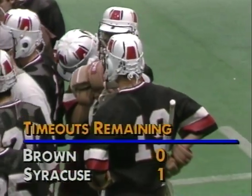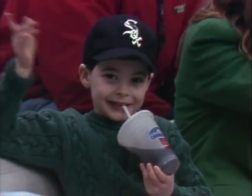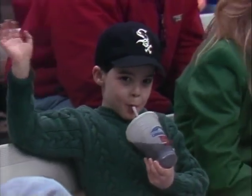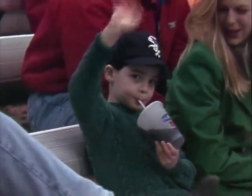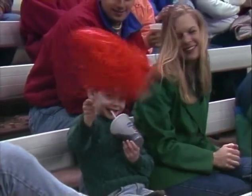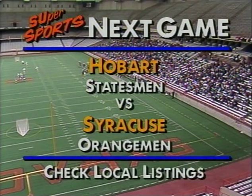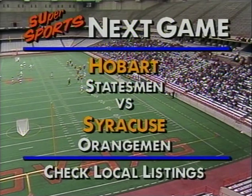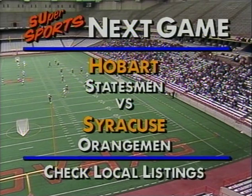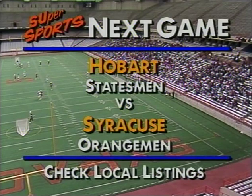That's nine shots this quarter and four goals — that's what Brown was doing in the first quarter. That's 50 percent — if you can do that it's just a question of who can get the most shots off. Syracuse looks like they're also a little more confident, playing a little more sharply, a little more focused. A reminder that Syracuse's next game is Tuesday night here at the Dome — Syracuse taking on the Hobart Statesmen, trying to beat Hobart for the eighth consecutive year.